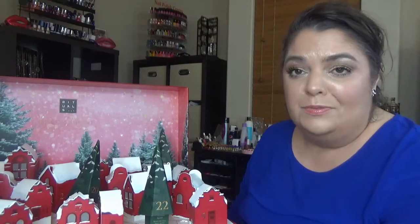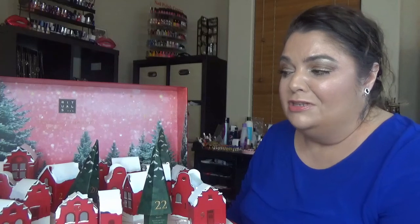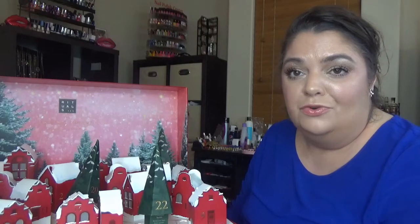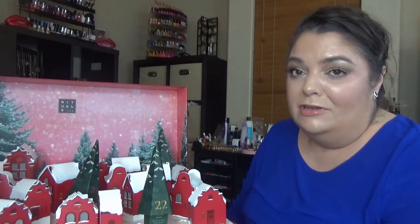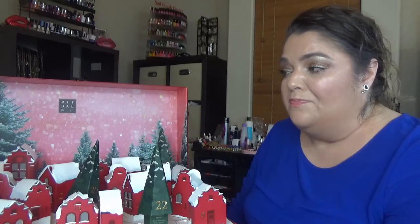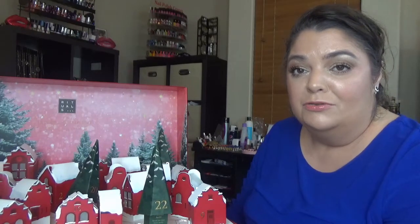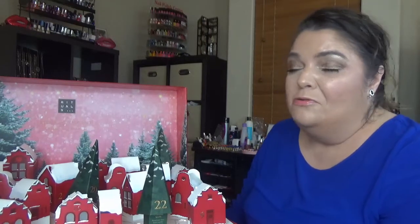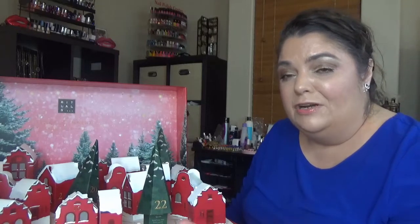If you've watched my channel for years, you know that I buy this calendar every year. There is a playlist with this year's calendars in the description box, and you'll find last year's ones there too. I remember the very first advent calendar I ever bought was from Rituals, and since then it's always been in my collection each year.